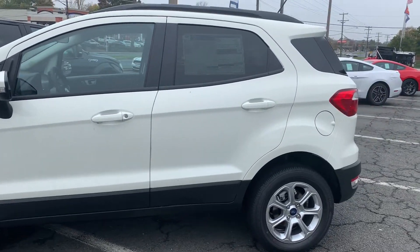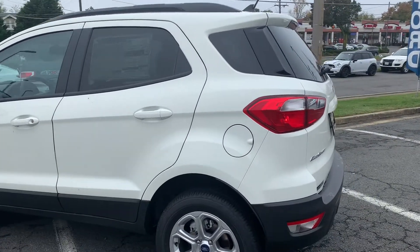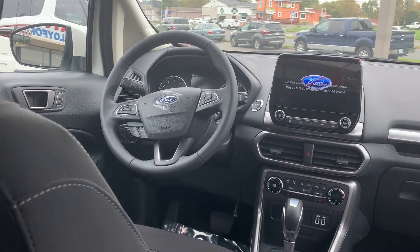To help you feel safe and secure, it's equipped with an SOS post crash alert system and an individual tire pressure monitor system. From the inside of the new 2020 Ford EcoSport SE SUV,